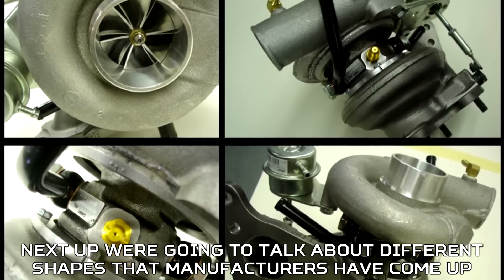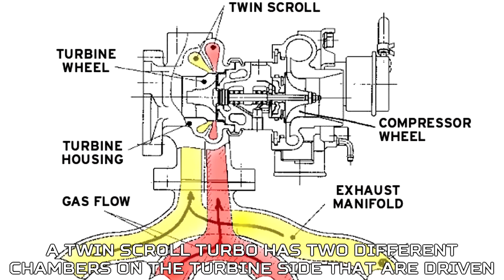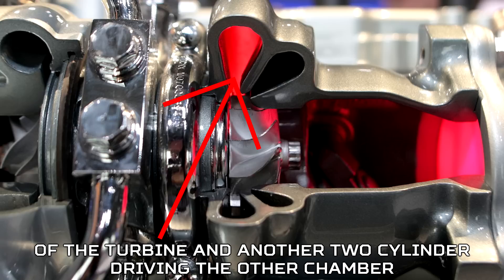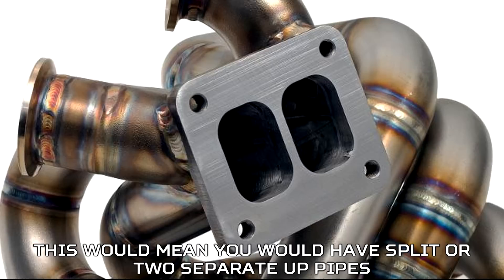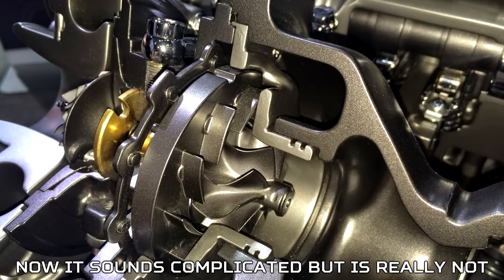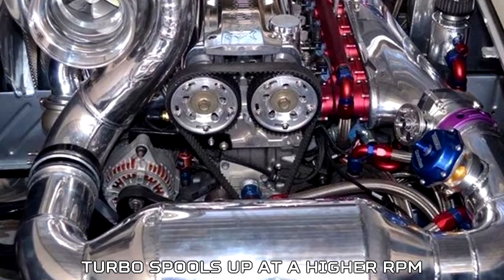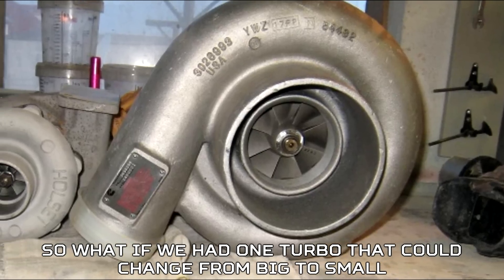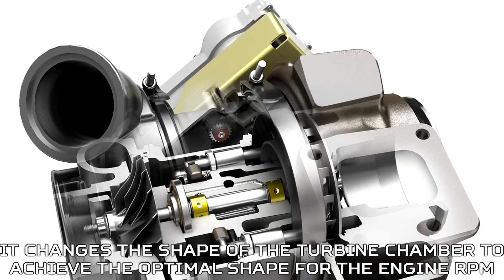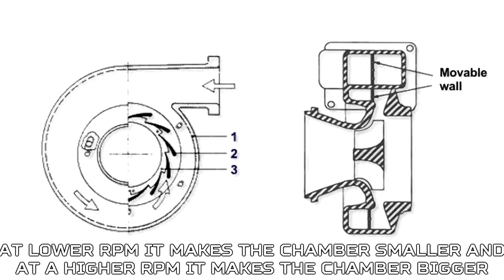There are also different shapes manufacturers have come up with for their turbos. First is twin scroll — a twin scroll turbo has two different chambers on the turbine side driven by different cylinders. For example, a four-cylinder engine could have two cylinders driving one chamber and the other two driving the other chamber, meaning you'd have a split or two separate uppipes. Second is the variable geometry turbo. A smaller turbo spools at lower RPM and a bigger turbo spools at higher RPM — so what if one turbo could change from big to small? That's exactly what a variable geometry turbo does: it changes the shape of the turbine chamber to achieve the optimal shape for the engine RPM, making the chamber smaller at lower RPM and bigger at higher RPM.